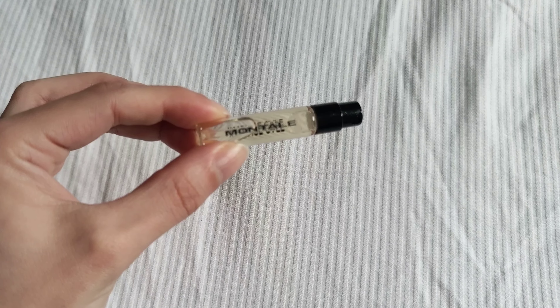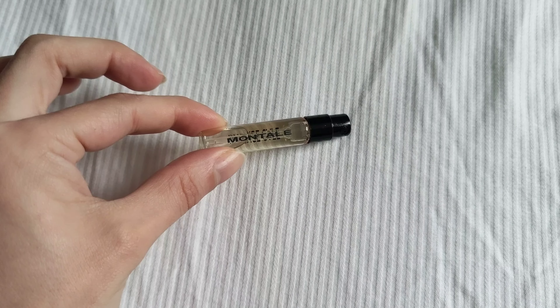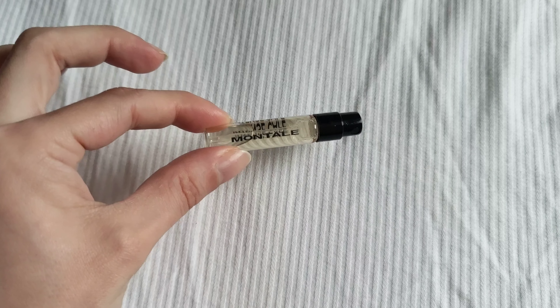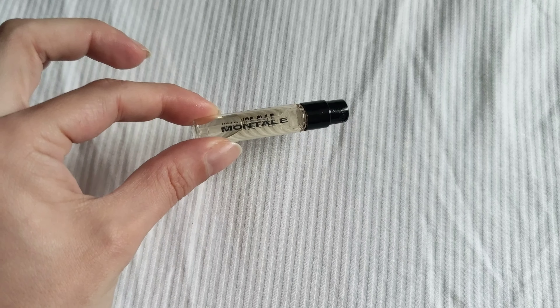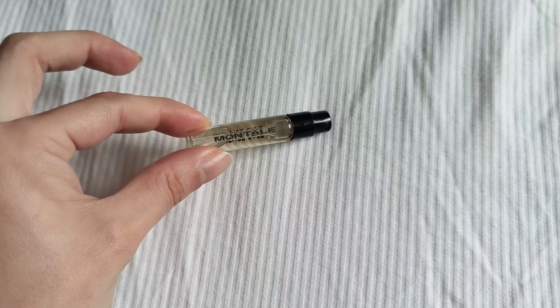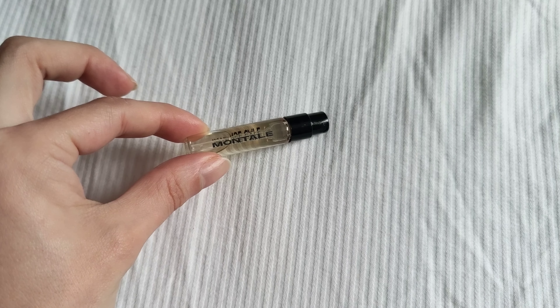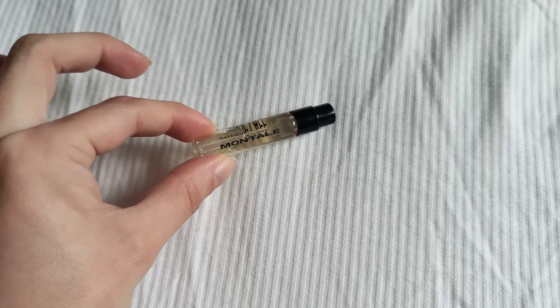Long story short, if Tom Ford's newer perfume — Cafe Rose, or Rose Cafe — were to have a baby with Jardin Onomat's sugar leather perfume from their Oman collection, if those two were to have a baby, this would be it.